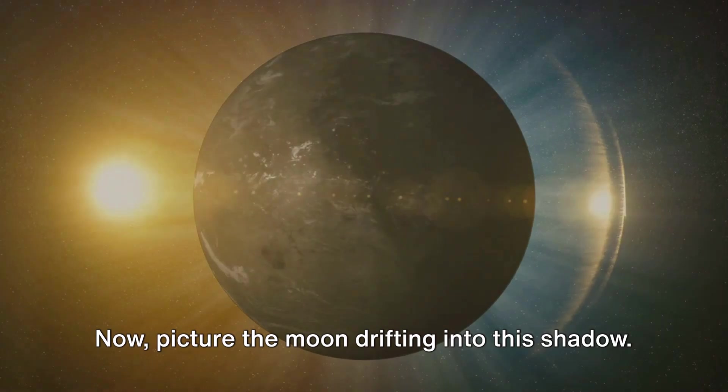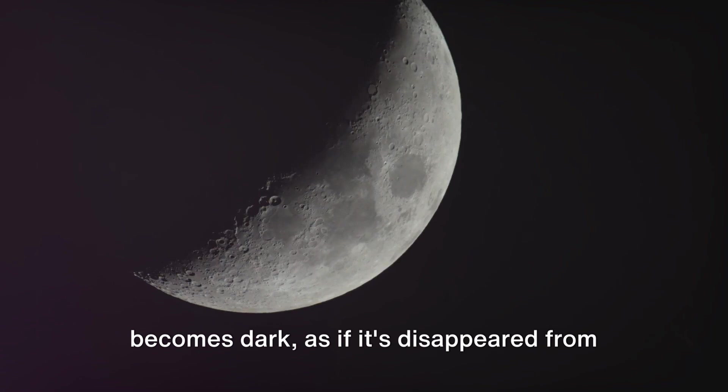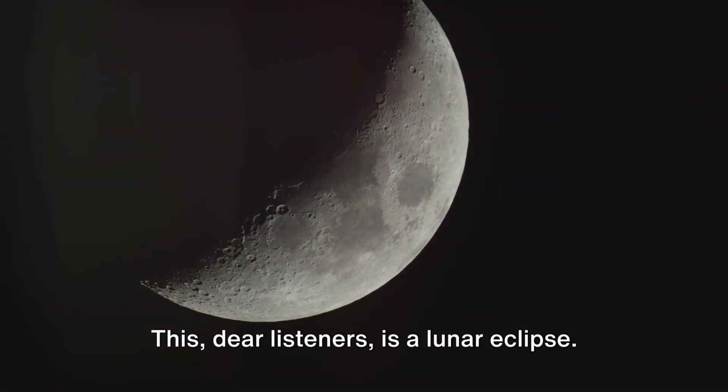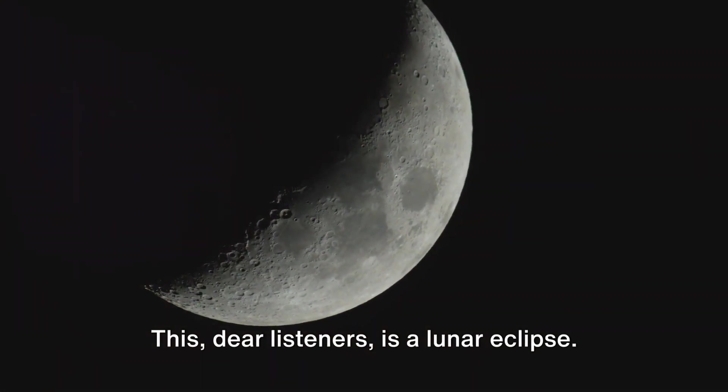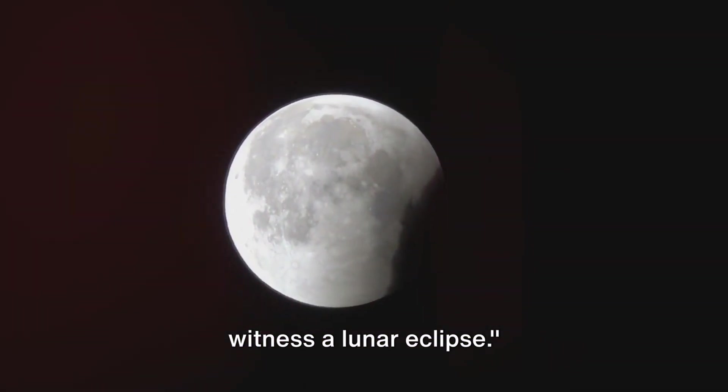Now picture the moon drifting into this shadow. If it passes through the umbra, the moon becomes dark, as if it's disappeared from the night sky. This is a lunar eclipse — when everything aligns just right, we witness a lunar eclipse.